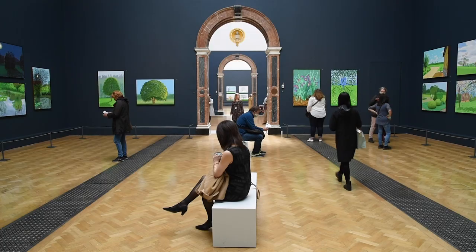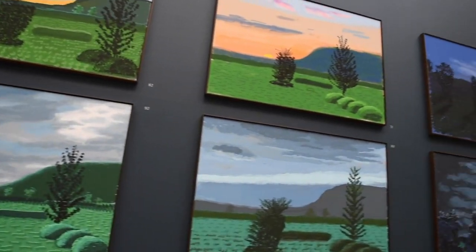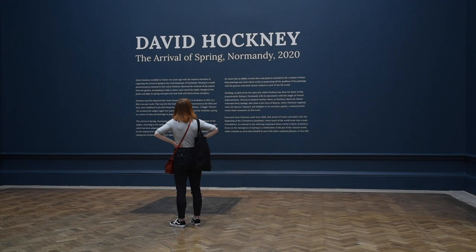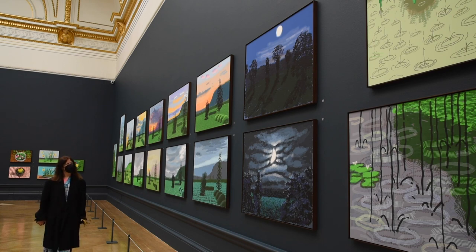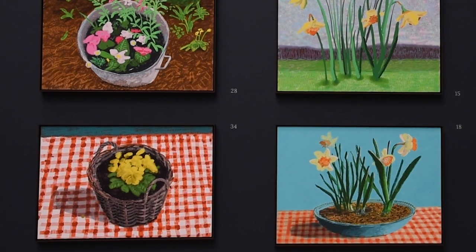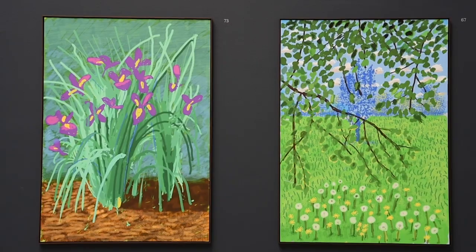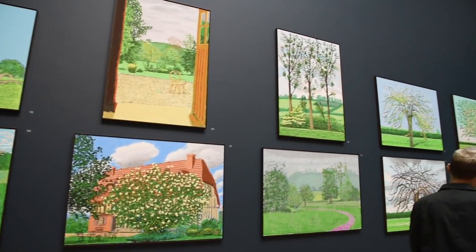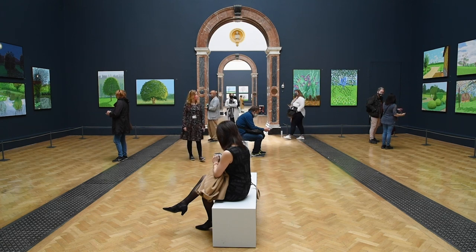We met the curator Edith Devaney for a restorative stroll. The exhibition comprises 116 works and it tells the story of spring from its inception in February right through to June, all observed in David's garden in Normandy — four acres of various views of the garden and landscape. He started using the iPad first in 2011 and in fact used it to create The Arrival of Spring in Yorkshire for an exhibition held there; this is him revisiting the iPad in quite a major way, working with an app that has been especially tailored to his specifications.